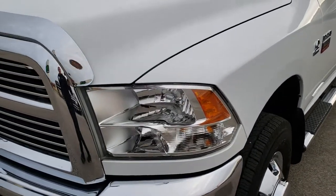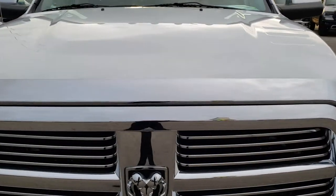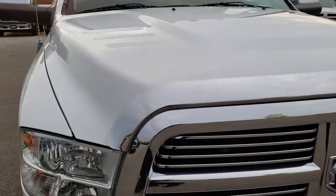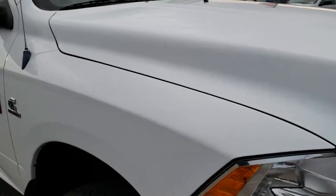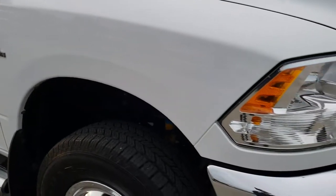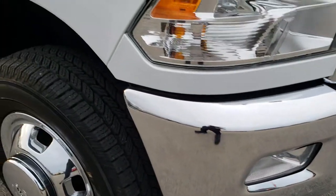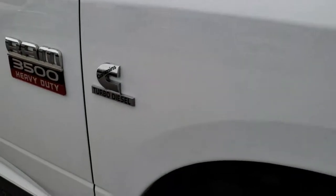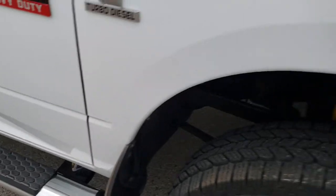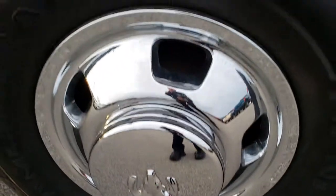Headlight lenses are nice and clear. Hood's pretty clean — did see a couple little dings but nothing major. Factory fog lights. Passenger side fender is in nice condition, no dents or dings on that. And the passenger wheel simulator is in nice shape as well.